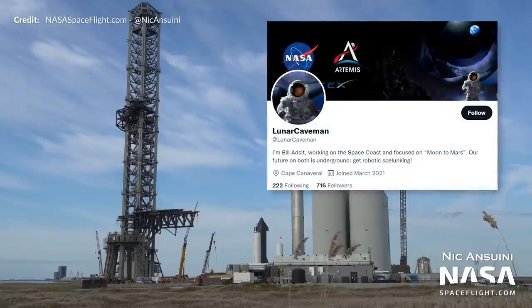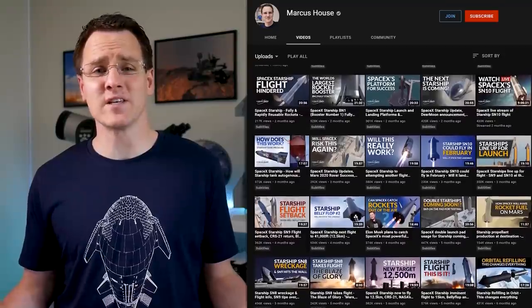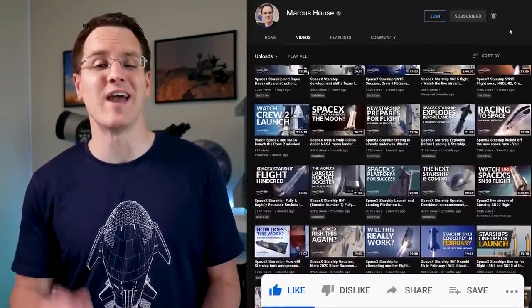Make sure you're following Lunar Caveman on Twitter as there are always great new illustrations dropping. Thanks for supporting all the artists out there and for subscribing — that helps us bring all this content to you every Saturday.